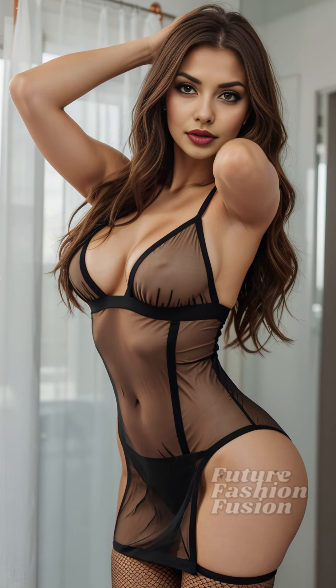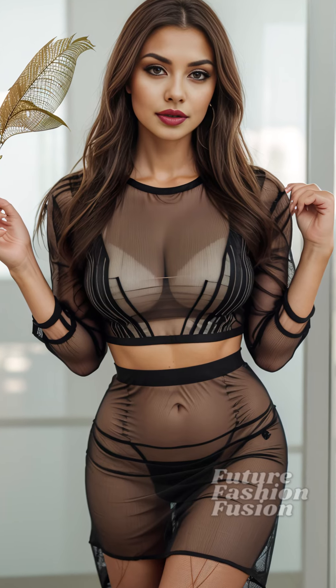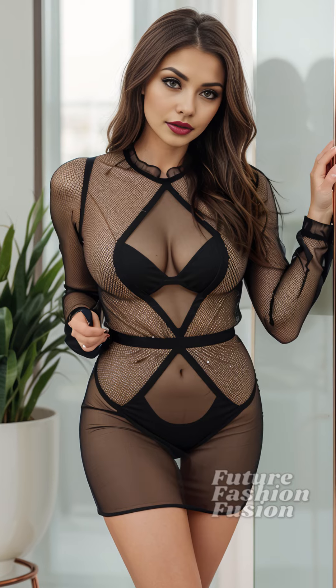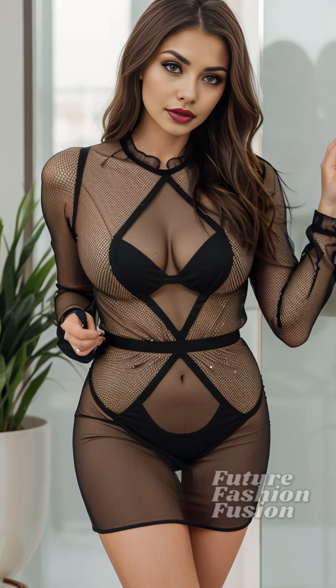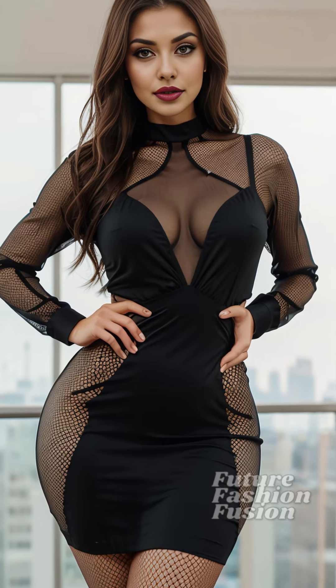A transparent fishnet dress that's perfect for showcasing a natural fit body. I know what you might be thinking — a transparent fishnet dress sounds a bit intimidating, right? Many of us worry about how to pull off such a bold look while feeling confident and comfortable. Let's talk about those concerns and see how this dress can actually work for us.